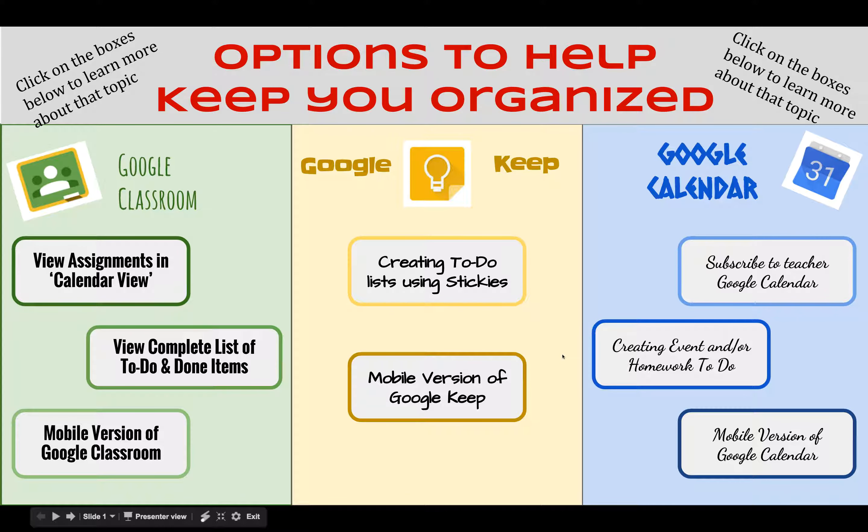There are many different ways by which you as a learner can actually help yourself out and stay organized. While we don't want to tell everyone they have to organize themselves a certain way, we want to provide some options that you might find helpful for you.